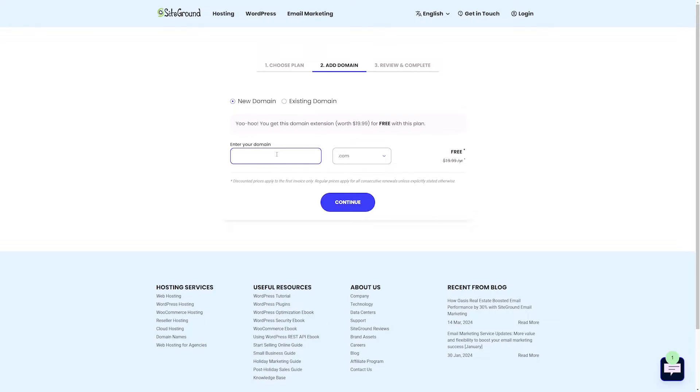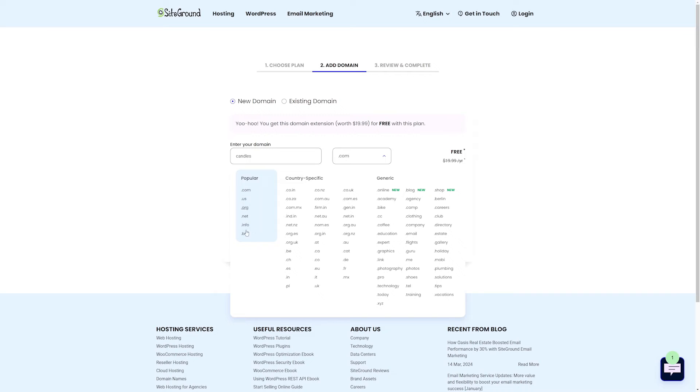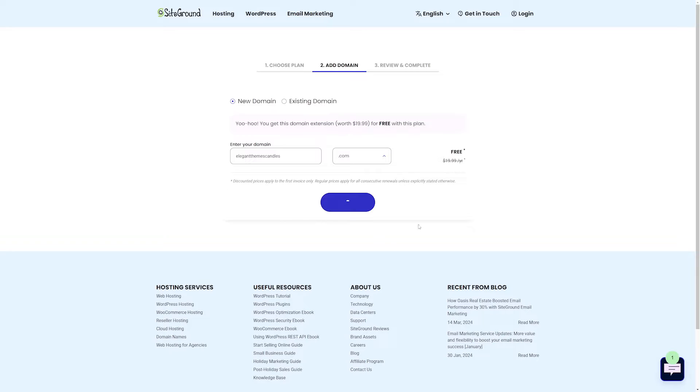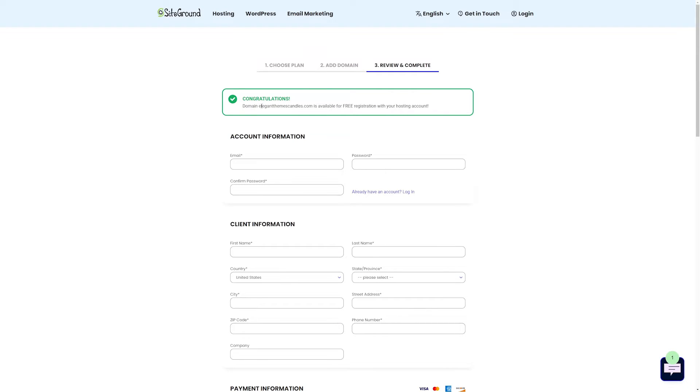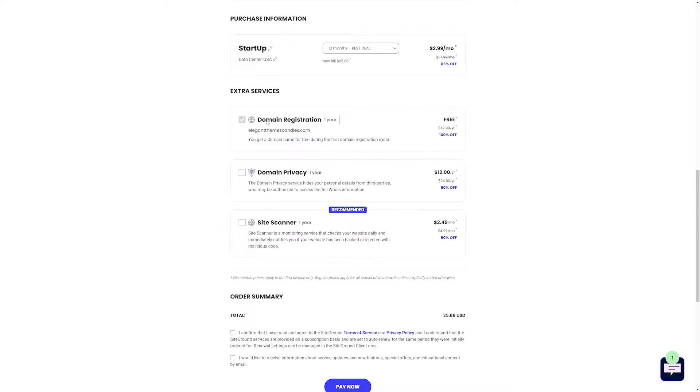All we have to do is enter the domain we want. Let's say I was starting a candle company and wanted to see if candles.com was available. We'll hit continue and it'll check to see if that domain is available. Obviously candles.com is already taken, so we can see that it's not available. But we can choose from a lot of other options, like .us or .net, or we could be more specific. Let's try elegantthemescandles.com — this is more specific to our brand. We'll hit continue, it'll search, and we can see: congratulations, this domain is available for free! Now we can just register for our account by putting in our information and choosing any other options we want.